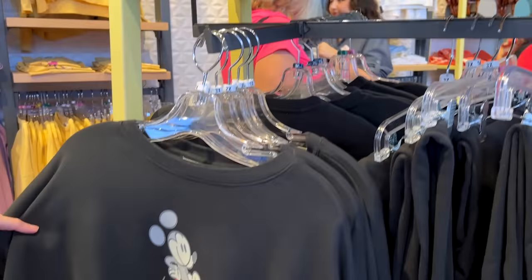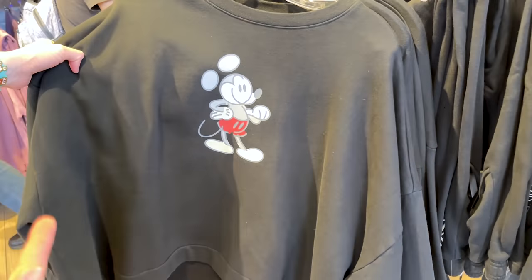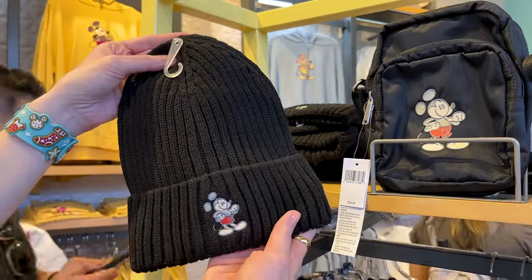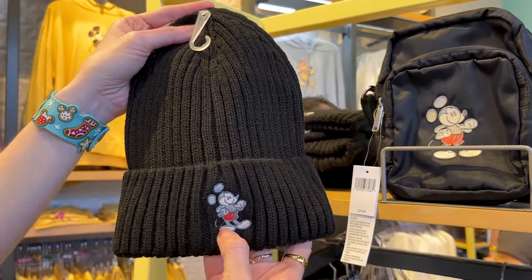Basically what it is, it's a collection of sweatshirts, hoodies, joggers, and t-shirts. They also have beanies here in different colors with that Mickey design.